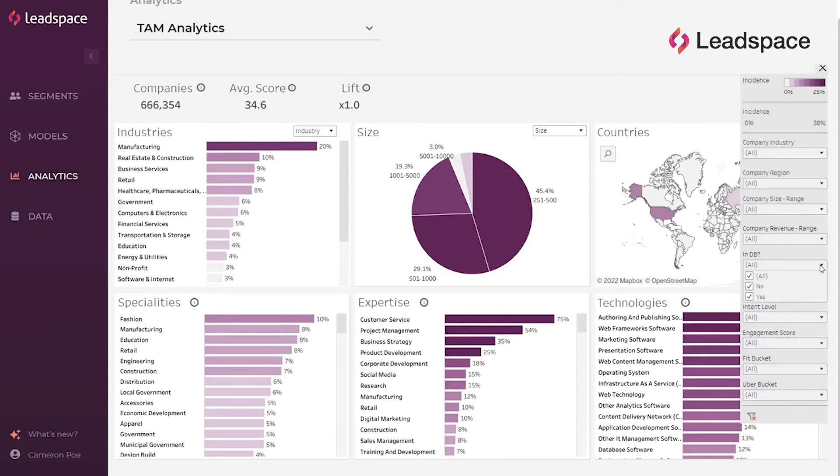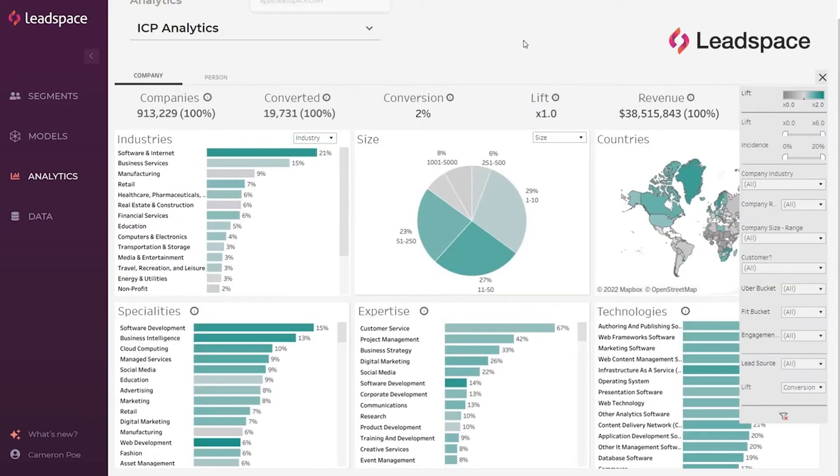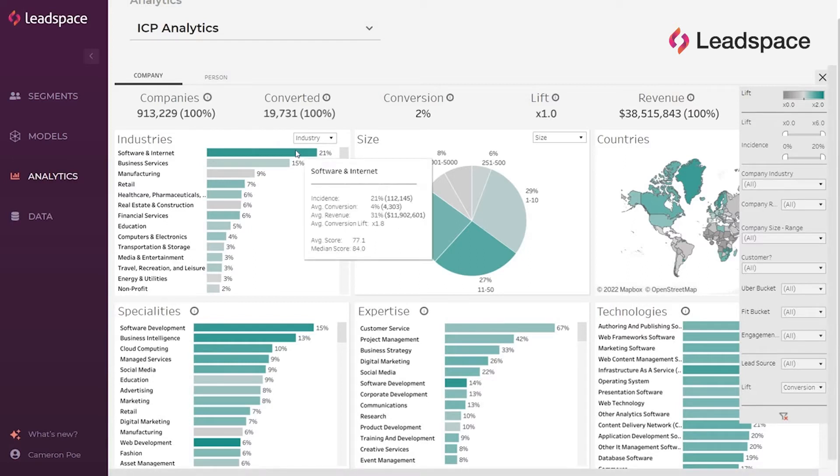We can see the companies we know and the companies we don't know. We can see the companies that have made a purchase, and the ones that haven't — yet. But before we fire up our dialers and arm our email campaigns, let's make sure we're spending our time wisely. With Leadspace's ideal buyer profile, we know exactly what a good company looks like.